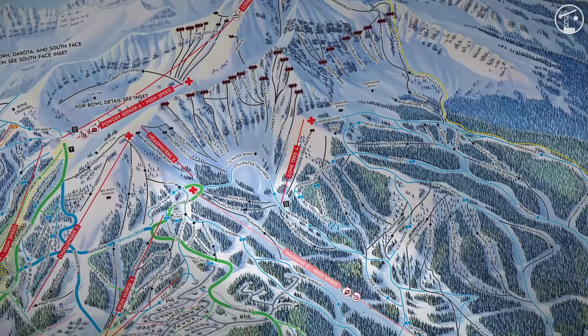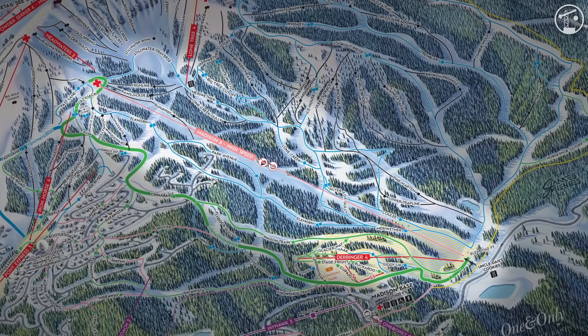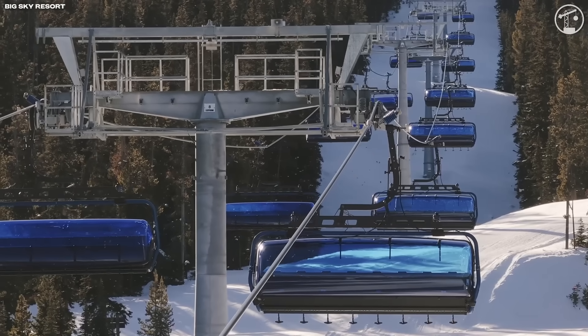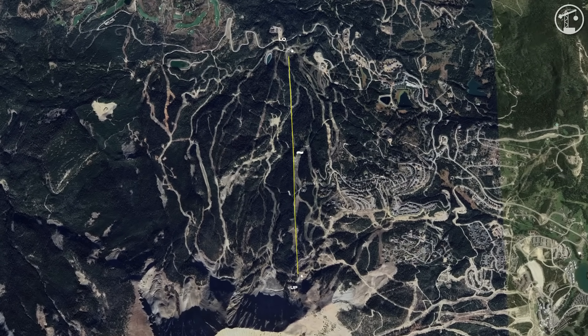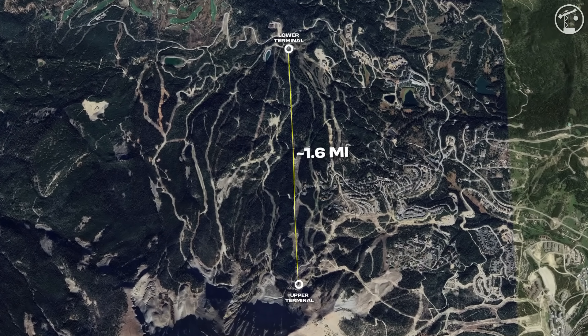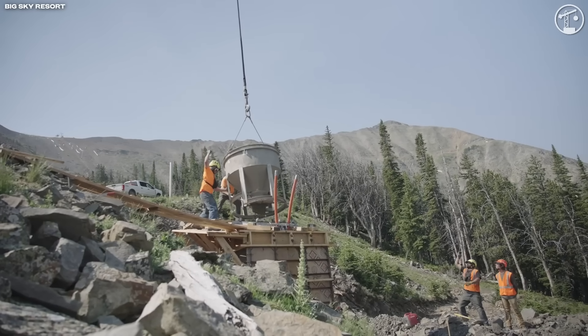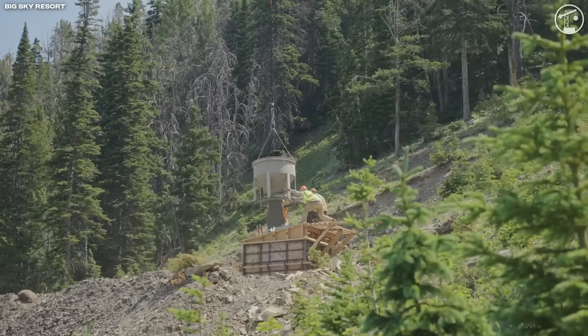On the north side of the mountain, the same philosophy shows up in Madison 8, which replaced the six-shooter lift with an eight-place D-Line chair that nearly doubled uphill capacity and cut ride time by roughly 30%. It also became the longest 8-pack in the world, stretching over a mile and a half from the Madison base up toward Moonlight Ridge. Every one of its 25 towers was installed by Chinook helicopter, where pilots had to line up these multi-ton towers with precision down to the inch.